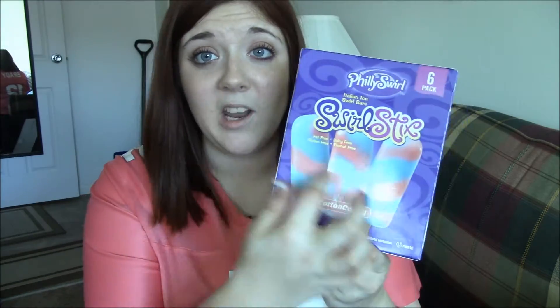One of the freezer things I got was swirl sticks — the cotton candy ones. There are six of them in here. Normally the swirl sticks come with a bunch of different flavors, but I never like any of the flavors except for the cotton candy. To get six of them for a dollar is a really good deal. So I'm probably going to stock up on those before summer completely ends.